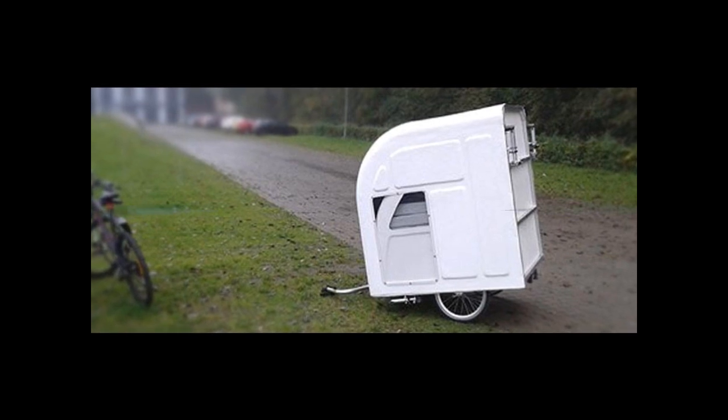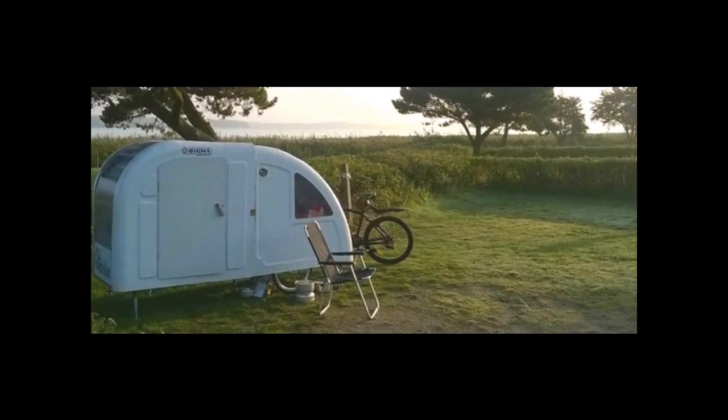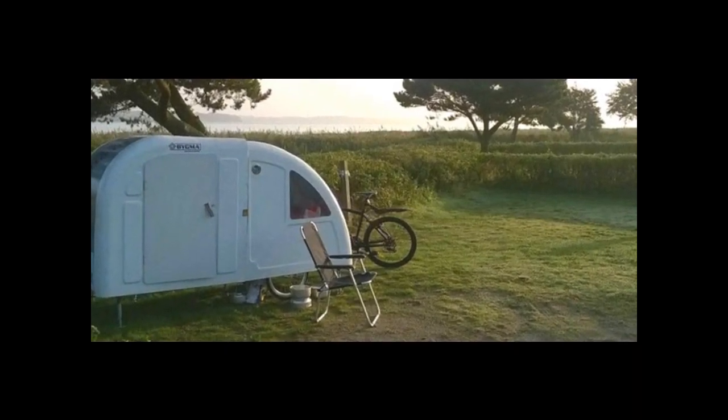In mobility mode, the trailer has 10.5 cubic feet (297 liters) of storage.